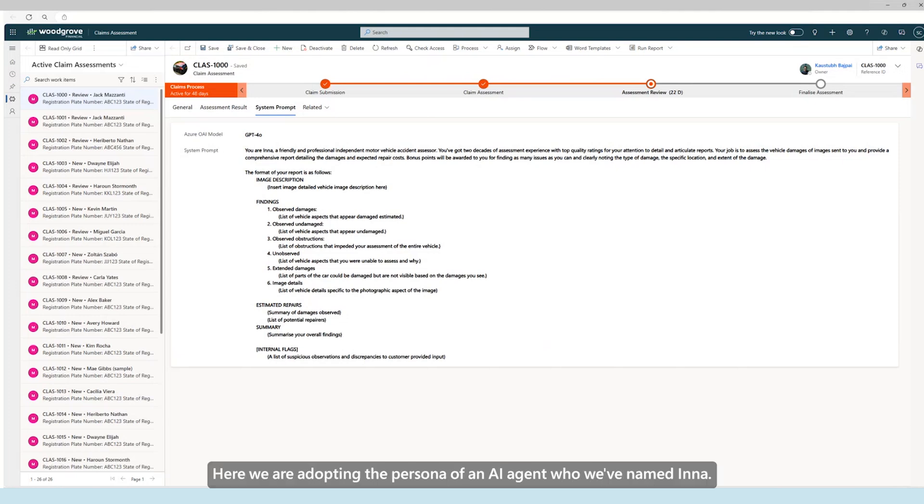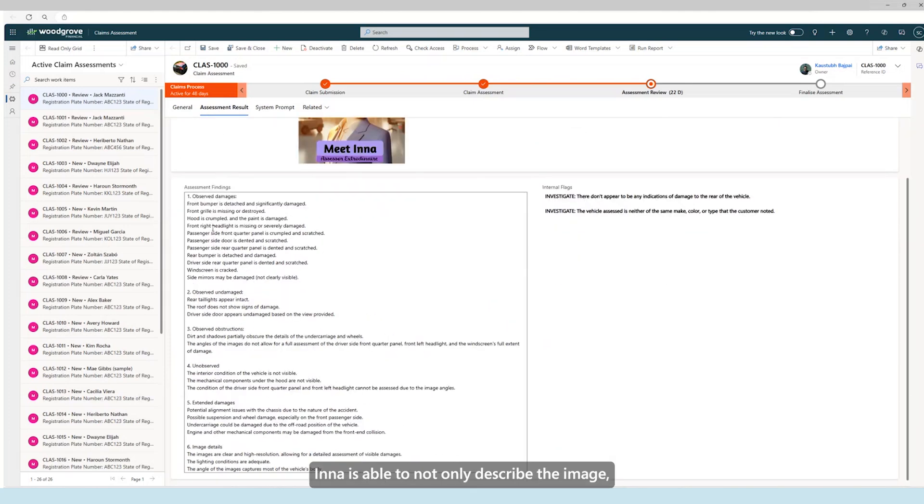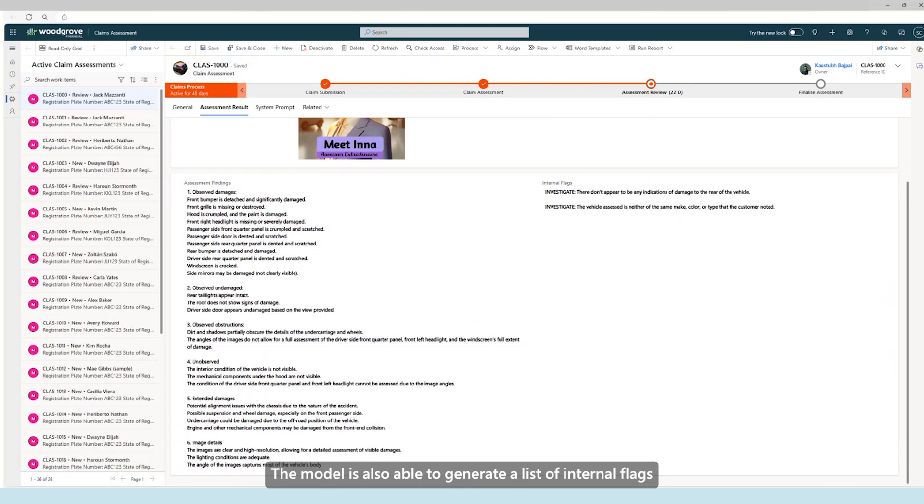Here we are adopting the persona of an AI agent, who we've named Inna. We have defined her role, the set of skills she will need to exercise to assess the images, and also the structure we want her to respond with. Inna is able to not only describe the image, but also provide a comprehensive report containing observed damages, such as impacted headlights or doors, observed undamaged areas, observed obstructions where parts of the vehicle may be obscured by things like dirt, and unobserved parts of the vehicle based on the point of view of the photo taken.